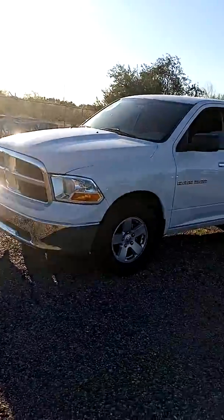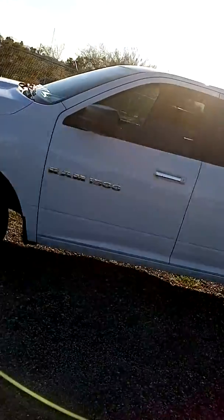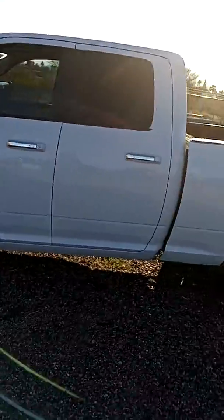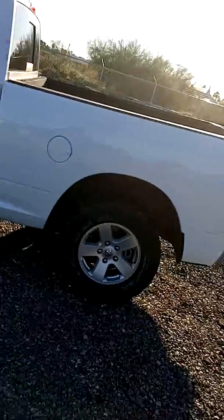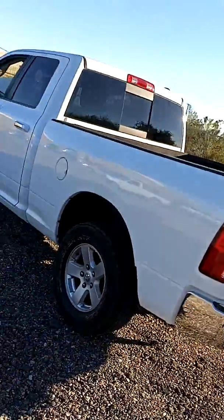This is the white 1500 SLT — this is the 2011. This is a very sharp looking truck, nice all the way around. It's got the fifth window.